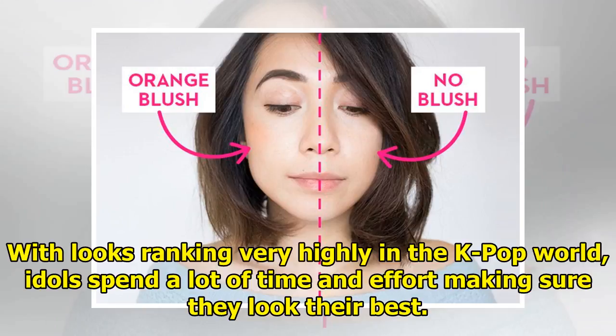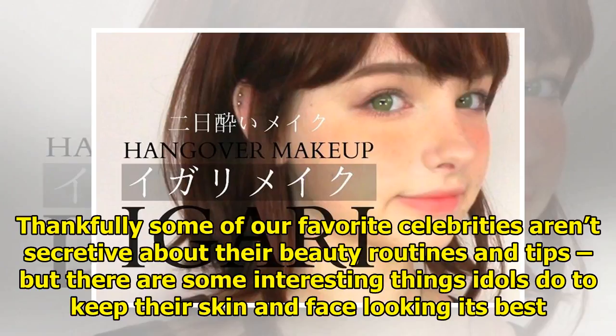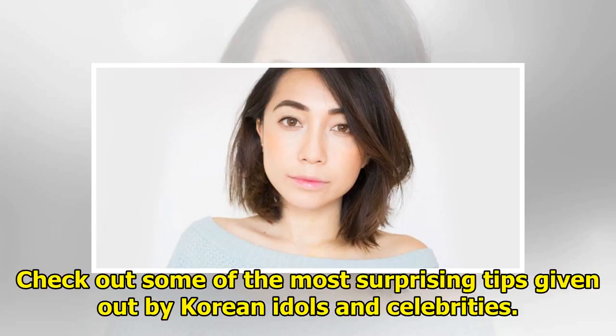In the K-pop world, idols spend a lot of time and effort making sure they look their best. Thankfully, some of our favorite celebrities aren't secretive about their beauty routines and tips. There are some interesting things idols do to keep their skin and face looking its best — check out some of the most surprising tips given out by Korean idols and celebrities.